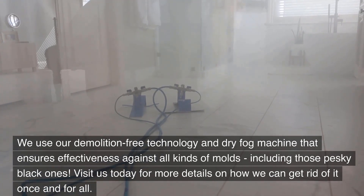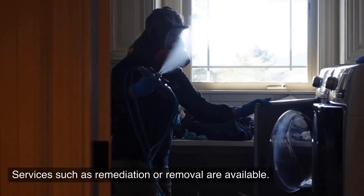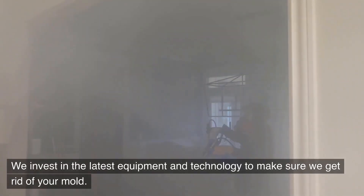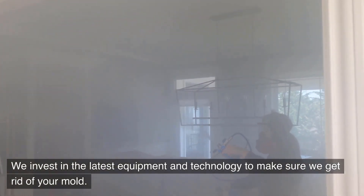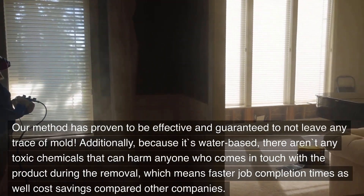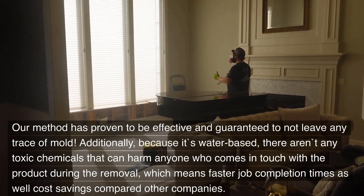Visit us today for more details on how we can get rid of it once and for all. Services such as remediation or removal are available. We invest in the latest equipment and technology to make sure we get rid of your mold. Our method has proven to be effective and guaranteed to not leave any trace of mold.